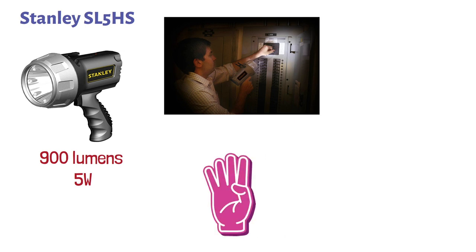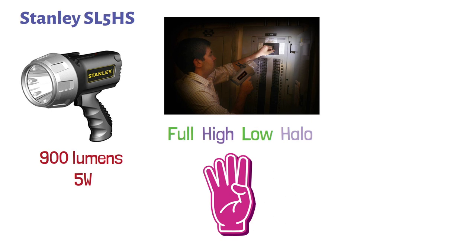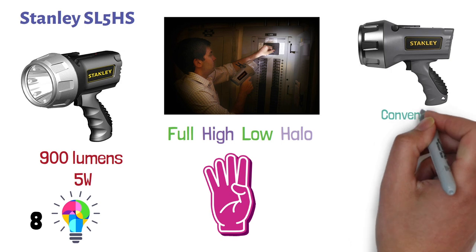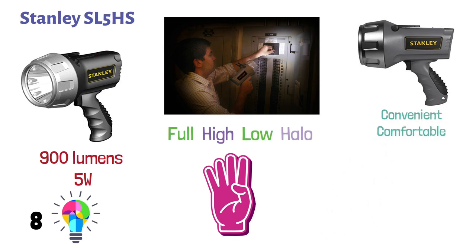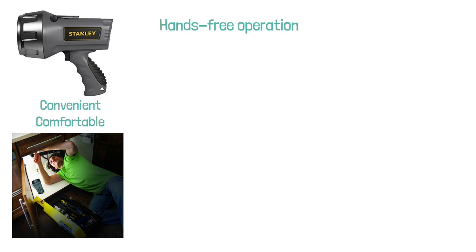It also comes with four different modes of lighting — namely full, high, low, and halo. The last one uses eight area LED lights. The rugged pistol grip handle will ensure that your grip is convenient and comfortable. The pivoting stand and trigger lock also provides for hands-free operation when you need to tackle something with both of your hands.